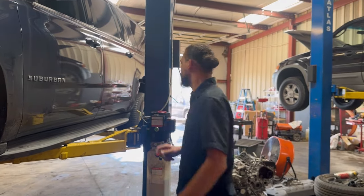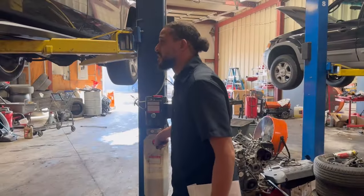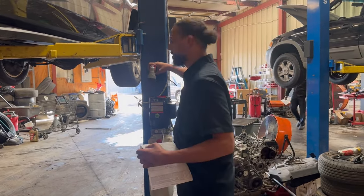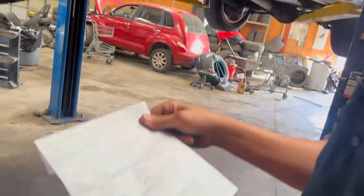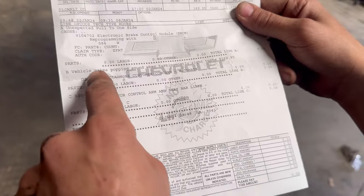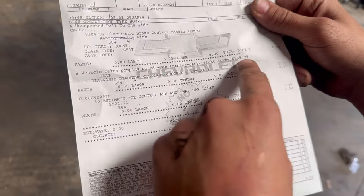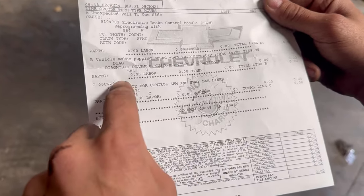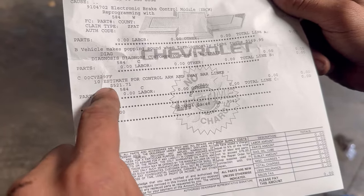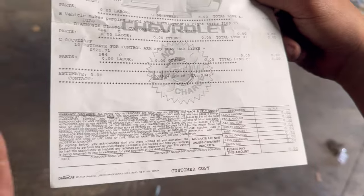Let me show you the repair order. Before we look at this, we're going to see what the dealership had to say about it and compare with Alex the car doctor's findings. Reprogramming — I'm guessing that was some type of warranty stuff. Vehicle makes popping sound when turning, mostly right turns. The diagnostic was $170. They recommend — estimate for control arm and sway bar link, and it looks like that's it. Just control arm — they don't say lower or upper. So let's see what we find.